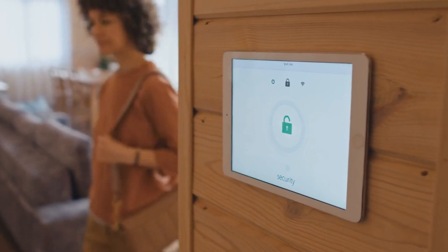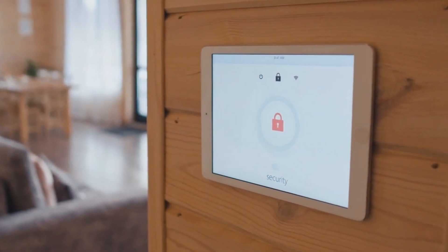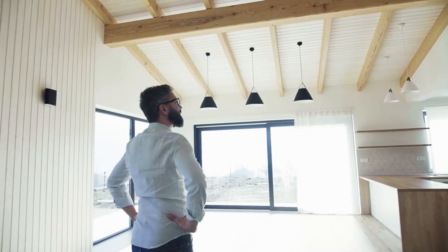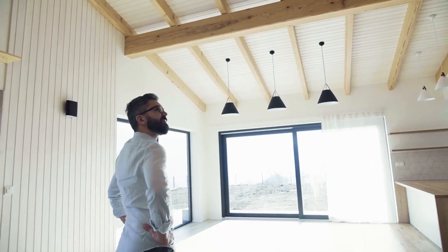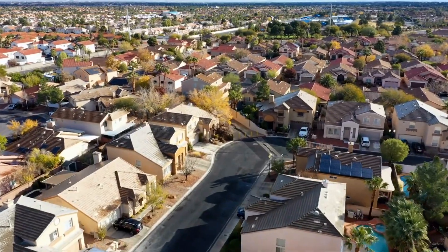They appeal to tech-savvy buyers who value modern living and the ability to control their home remotely. Adding smart home technology can increase the property's value by positioning it as a technologically advanced and desirable residence in the market.